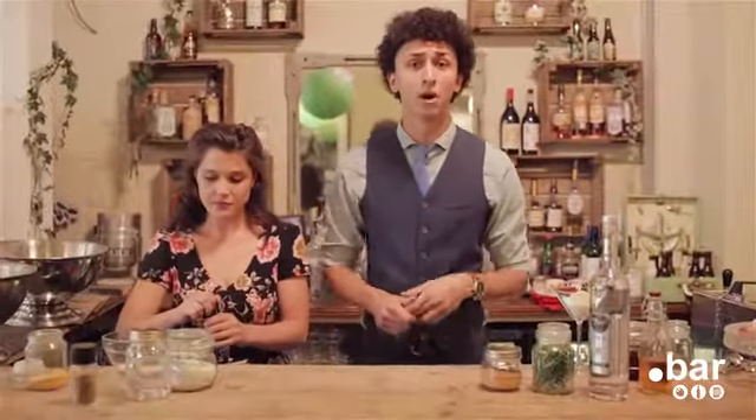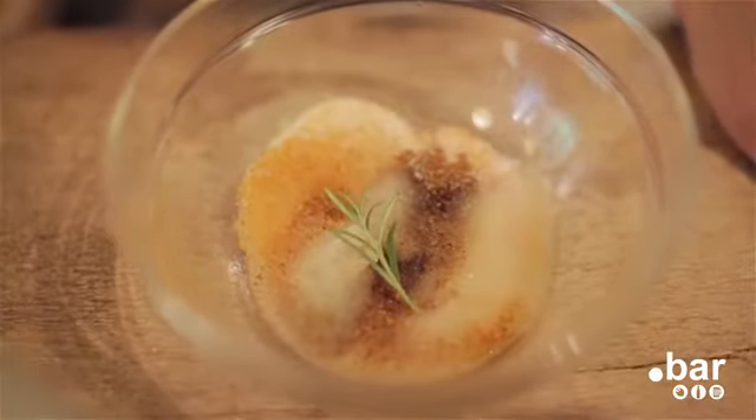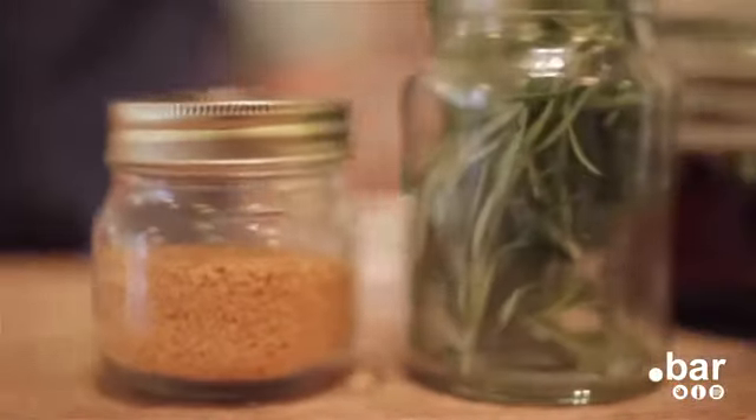Which is why for Dot Bar we decided to use a Beluga Collins. To make a Beluga Collins we have a Beluga vodka, we have rosemary garnish, we have lemon and elderflower.